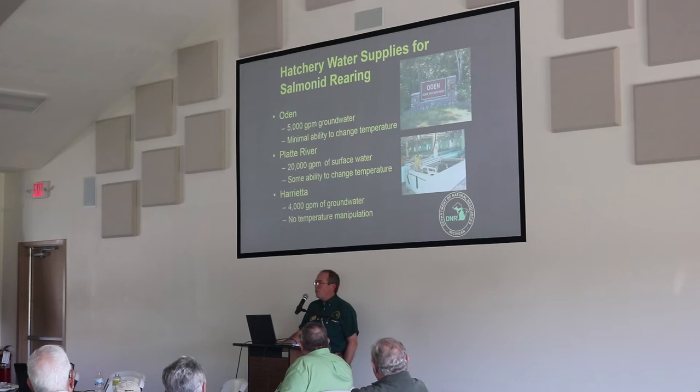Oden Hatchery has five wells and is 100% well water with no geothermal wells, so it's subject to the constant temperature of the aquifer. There is minimal ability to change temperature — we do have a couple of small boilers and chillers, but that only allows us to adjust a very small portion of our early rearing or incubation water.